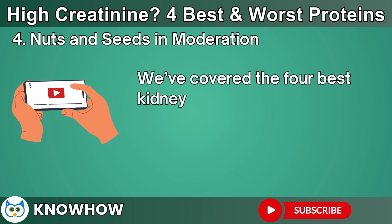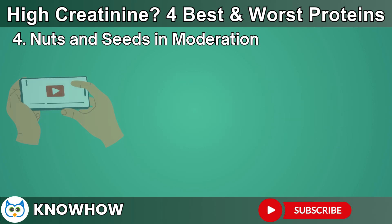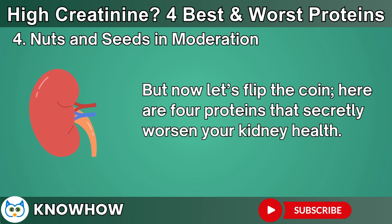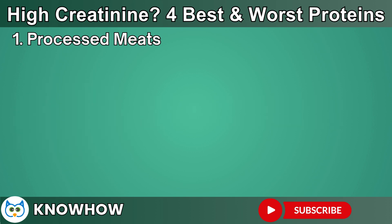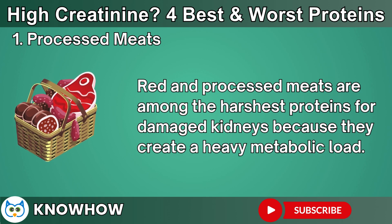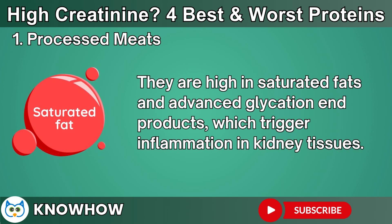We've covered the four best kidney-healing proteins: tofu and soy products, lentils and chickpeas, quinoa, and nuts and seeds. But now let's flip the coin. Here are four proteins that secretly worsen your kidney health. First up is the biggest culprit: red and processed meats. Red and processed meats are among the harshest proteins for damaged kidneys because they create a heavy metabolic load. They are high in saturated fats and advanced glycation end products, which trigger inflammation in kidney tissues.